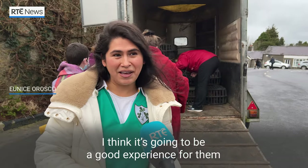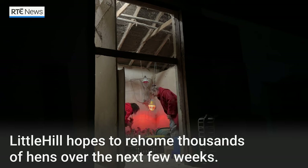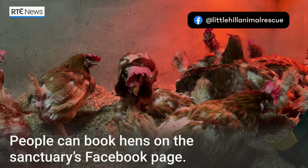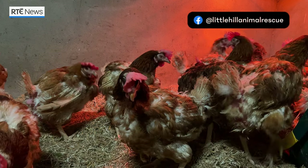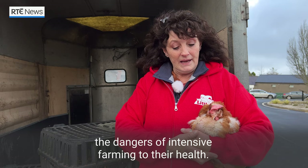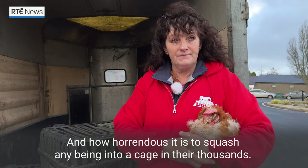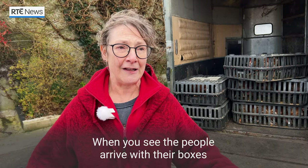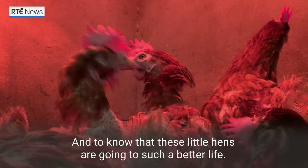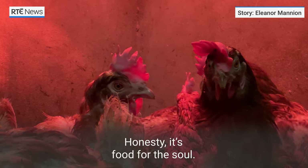I think it's going to be a good experience for them and for me, to be able to see that I can help. I'd like to hope eventually that people will see the dangers of intensive farming to their health and how horrendous it is to squash any being into a cage in their thousands. When you see people arrive with their boxes and the excitement that they have, and to know that these little hens are going to such a better life — it's wonderful, honestly, it's food for the soul.